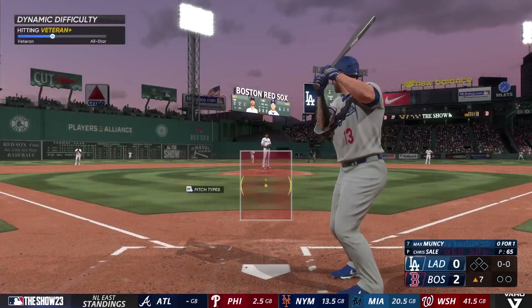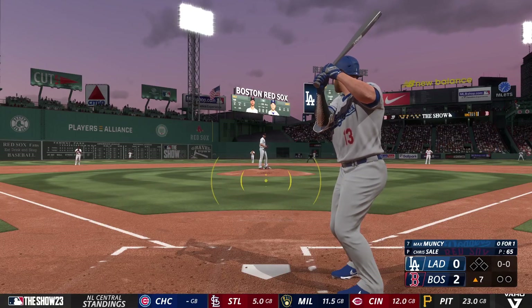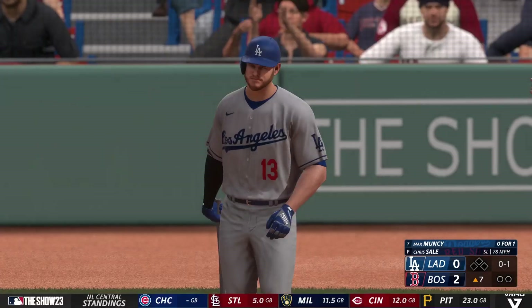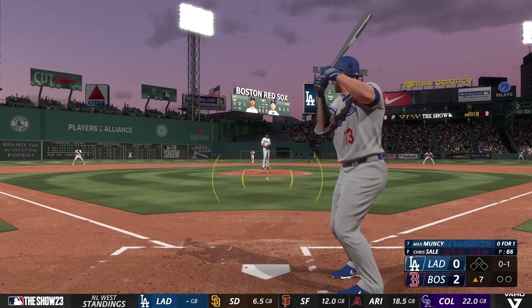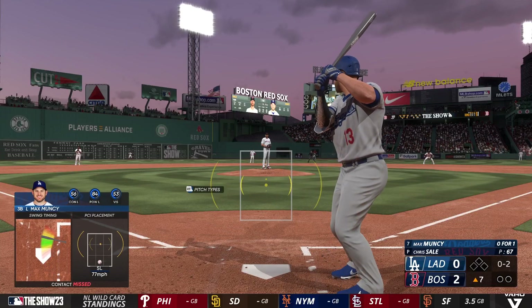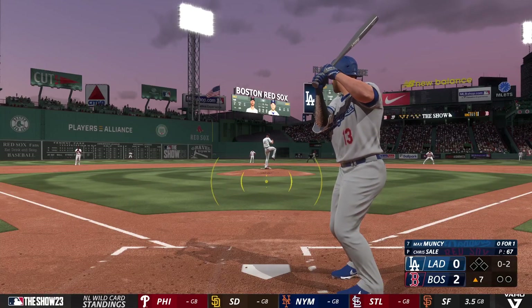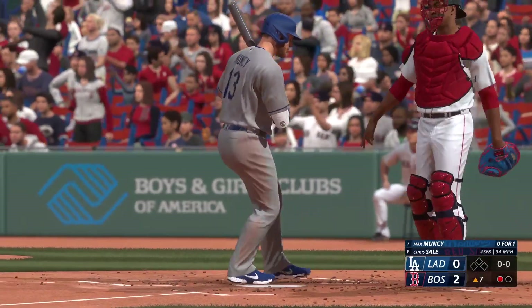Top of inning number seven, and at the plate for the Dodgers, Max Muncy. He deals — and a swing and a miss at the slider in the dirt. Definitely not going to make his highlight tape. Strike two — two really good back-to-back sliders in an 0-2 count. He's feeling real confident about finishing this hitter off. Got him looking — that's a strikeout. Right now, he's in cruise control.